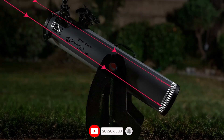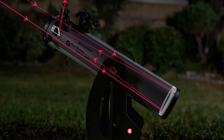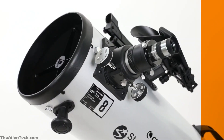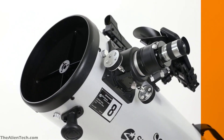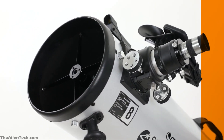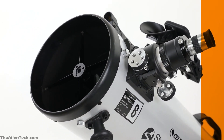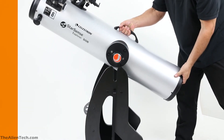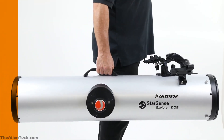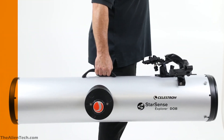The optical tube assembly is made up of parabolic mirrors. The parabolic mirrors eliminate all spherical aberrations. All surfaces of these telescopes are coated with StarBright XLT coatings, which ensures maximum throughput of light through the telescope. The optical tube is provided with a handle, which is very convenient for carrying the telescope around and also helps during mounting and unmounting.